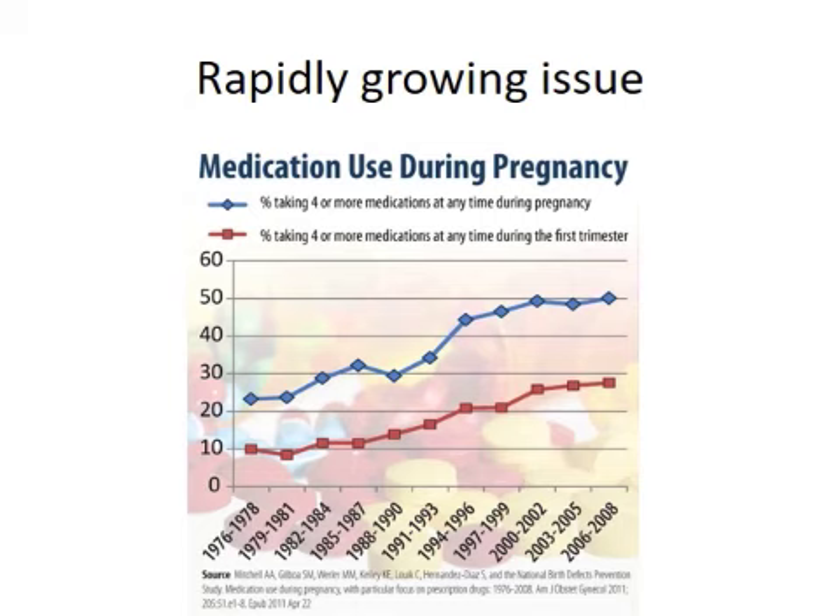I think it's important to realize that there have been some major cases like DES and thalidomide that have kind of formed this field. But we're really just starting to figure out how to study teratogens and what the effects of these medications are. It's becoming more and more of an important issue, and a lot of the work that has been done was really framed by the thalidomide disaster.